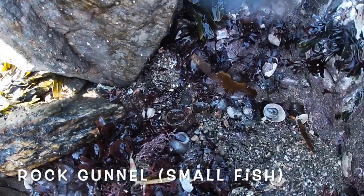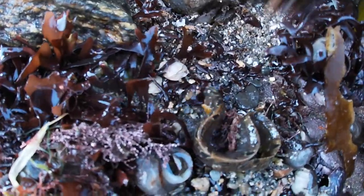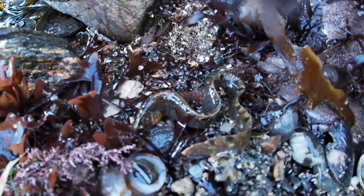Our next species is a rock gunnel. This is a really small fish. We found it underneath a rock. They usually like to be wet but they can survive out of water for a short amount of time.